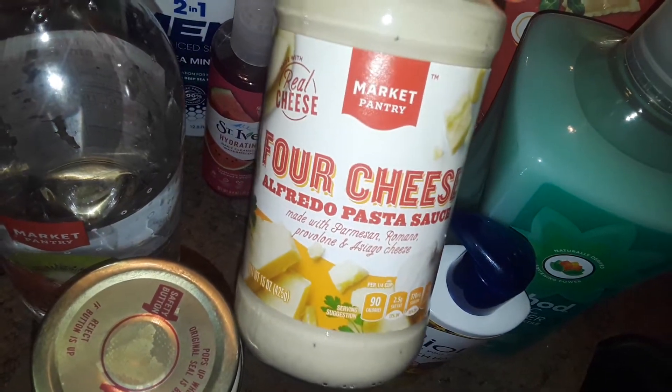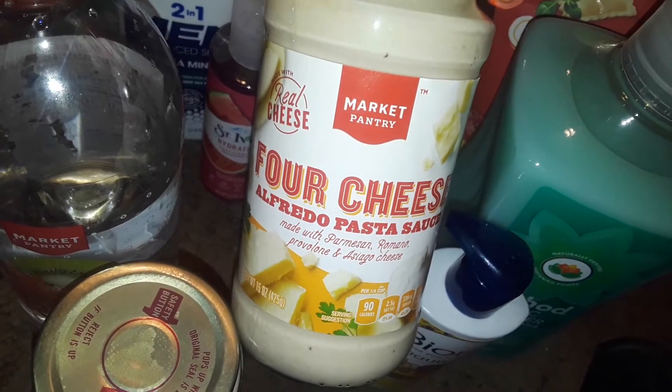And then the Four Cheese Alfredo Sauce — this is the Target brand and it's really, really good. This is only $0.95. So I grabbed just two of those.